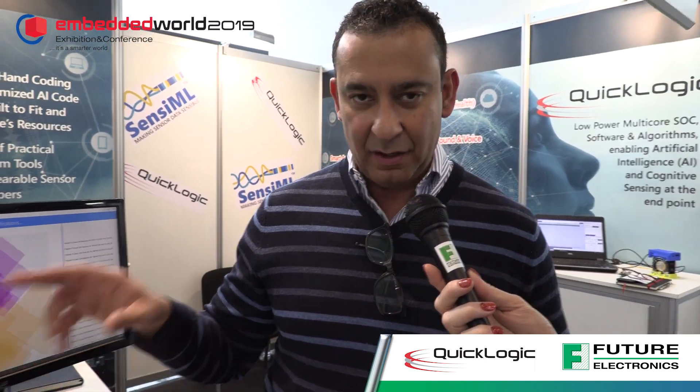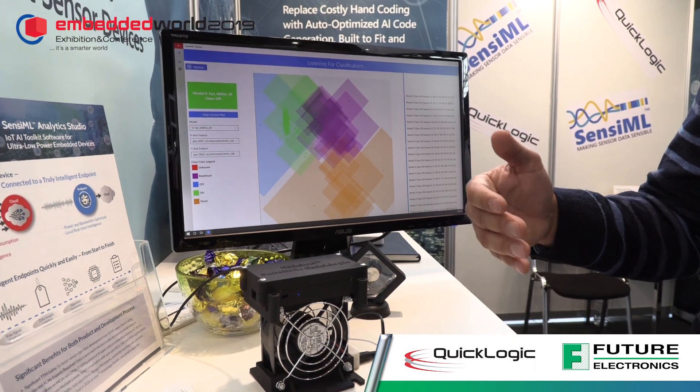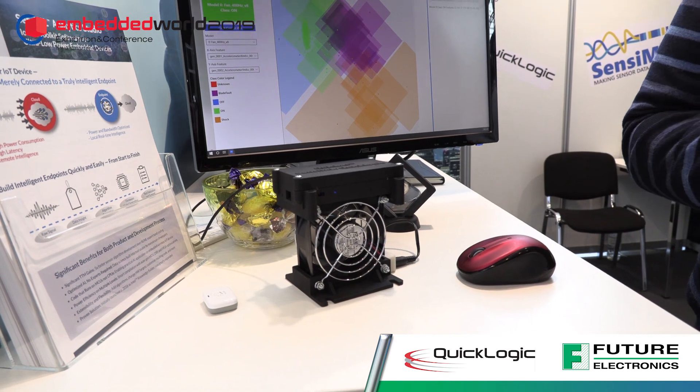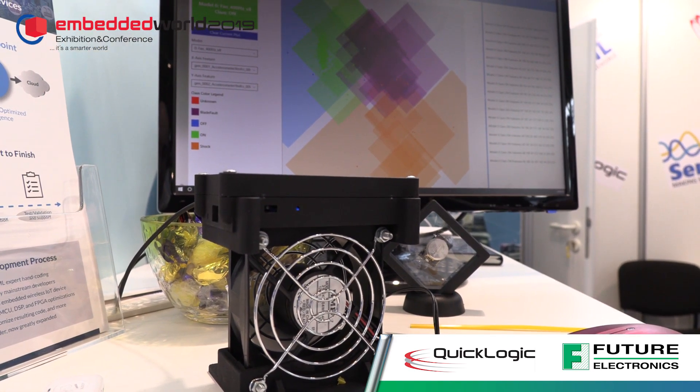A vendor who's focused on making motors can apply predictive maintenance from this solution that QuickAI is able to deliver. And what have you got here? This is a great example of a predictive maintenance application. Here we have a motor — it's a fan — and you can see that this motor has been trained to detect different states. We trained it on accelerometer, gyro, and microphone sensor data using the SenseML toolkit with the SoC from QuickLogic.